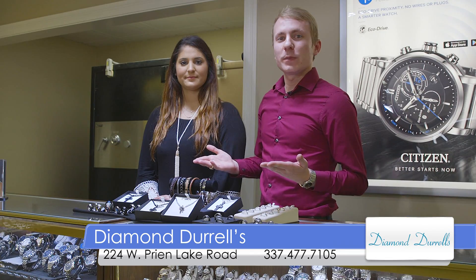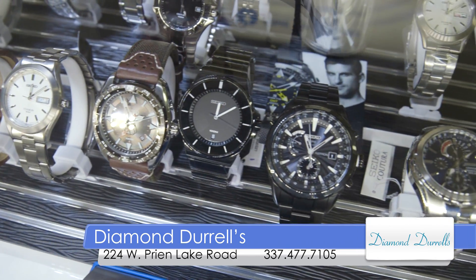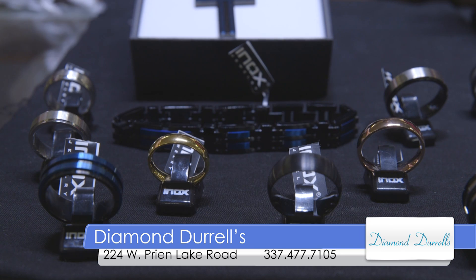You can even look at watches — we carry Seiko and Citizen. Those make great gifts for men as well. The prices on these bands are very affordable, from $20 up to $175.